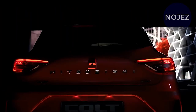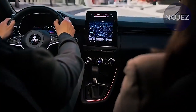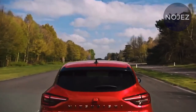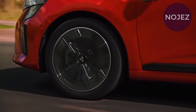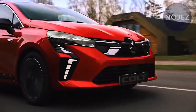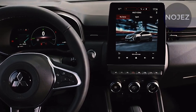Design-wise, the all-new Colt boasts a dynamic and sporty appearance that perfectly suits European cities. Its front face reflects the Mitsubishi Motors Dynamic Shield design concept, featuring sleek full LED headlights on the upper portion and L-shaped LED daytime running lights below for a sharp expression. At the rear, the widened bumper adds agility and stability to the overall look.